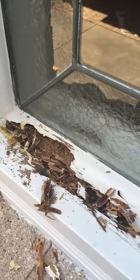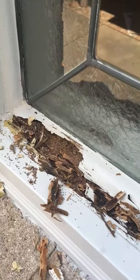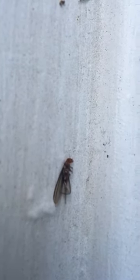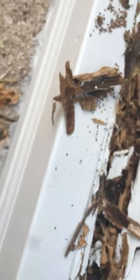Here we are with some dry wood termites here in the Heights, which is common — about every house ends up with these guys. Here's one of the swarmers. It's warm season; you can see that the wings are longer than the body. It's time for the dry wood termites to reproduce — it's 90 degrees or above, and that's when they start to reproduce.